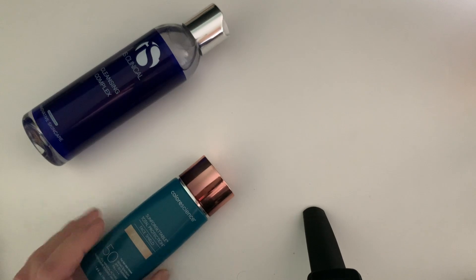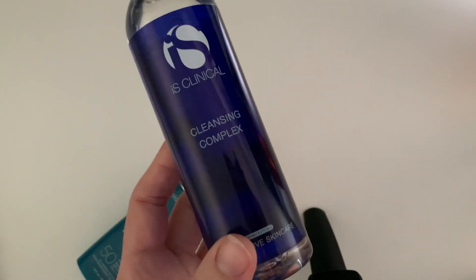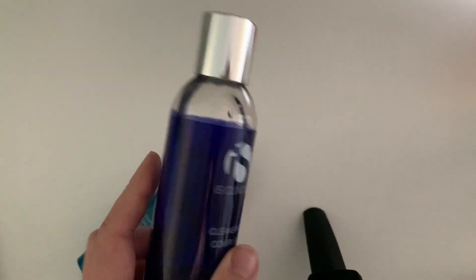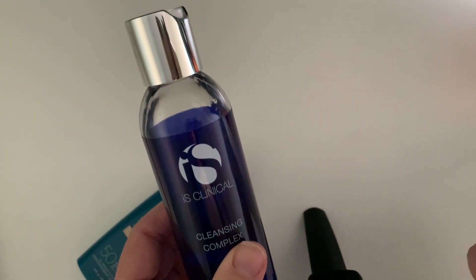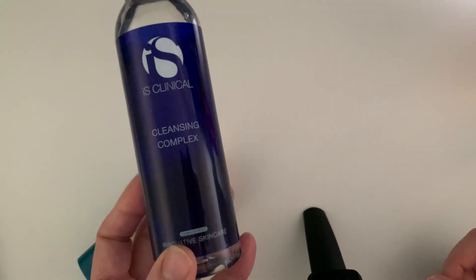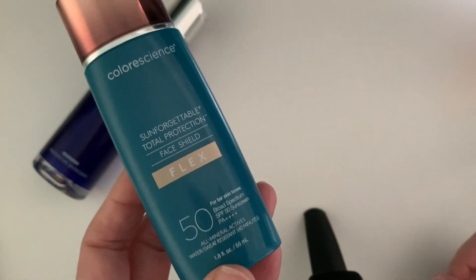The ones I'm currently using — for example, this one is not my favorite, honestly. This is the SkinCeuticals Cleansing Complex. It has a high viscosity like a gel, but it doesn't wash out as fast as I expected. Right now I'm using this one for my face.